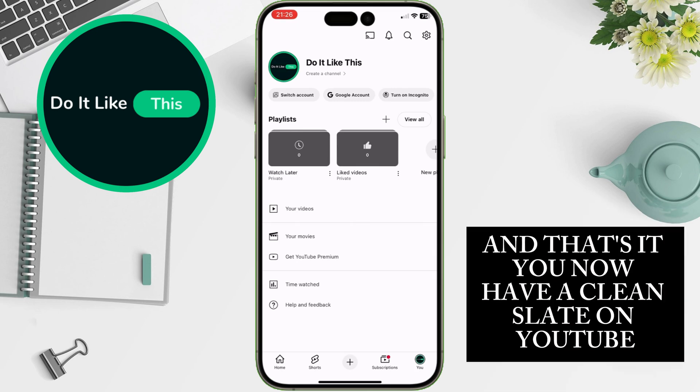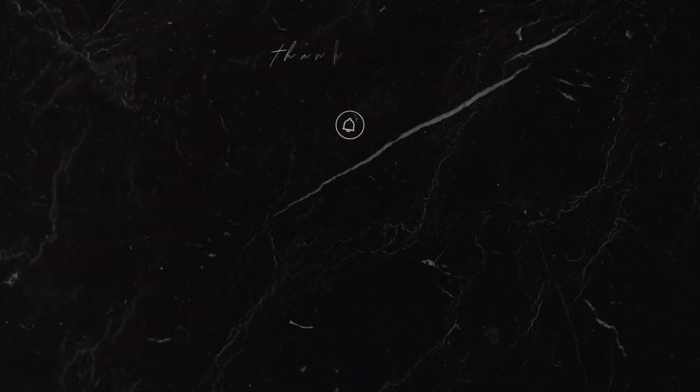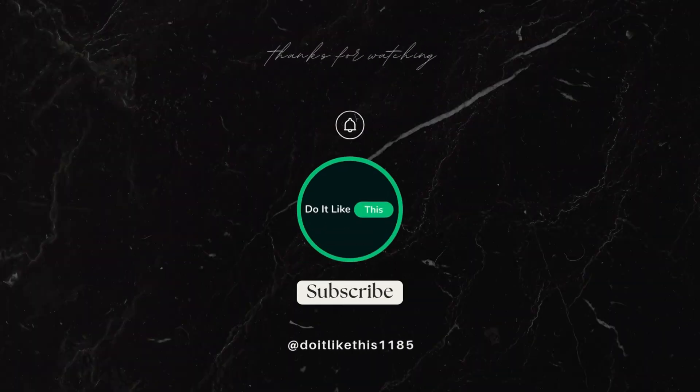And that's it — you now have a clean slate on YouTube. If this helped, tap like and subscribe for more quick tech tips. Thanks for watching and happy browsing.